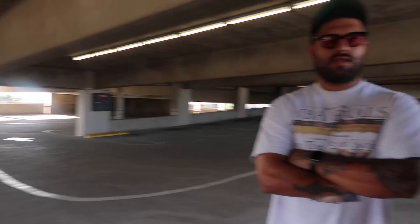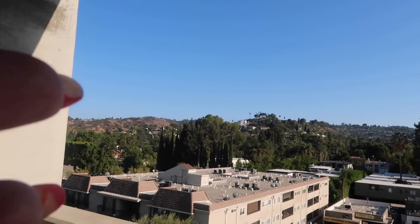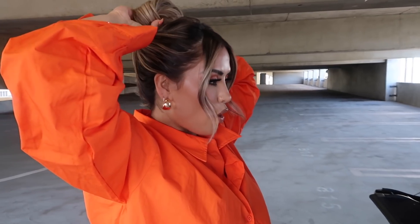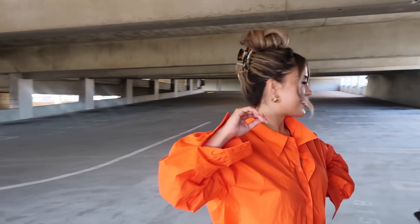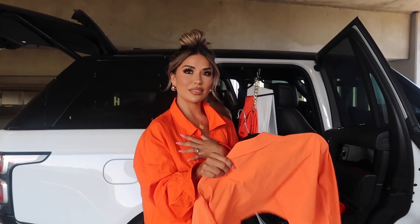We just arrived at our first location — we are in a parking garage. I love shooting in parking structures because you get amazing lighting and a really good view in the background. I'm going to do a quick hair change too. Since I still have these nice curls, I'm just going to take my hair back into a pony and twist it up with a large clip. I think that looks good — yeah, I like it!